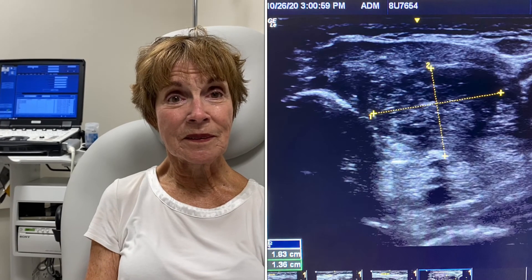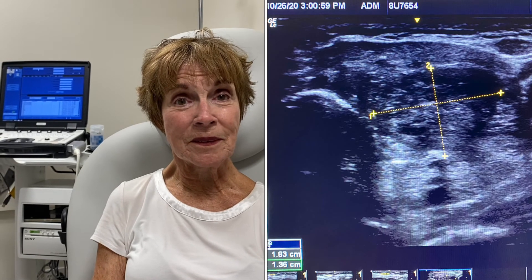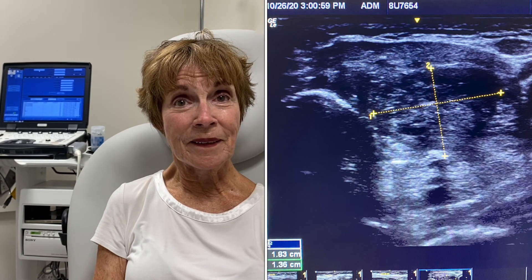So your nodule initially was 3.34 centimeters and in just four weeks it has gone down to 1.83 centimeters — you can barely feel it now. And it's going to get even smaller too. Congratulations, Barbara!